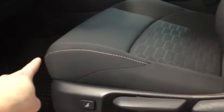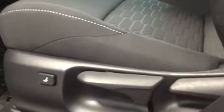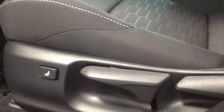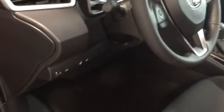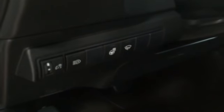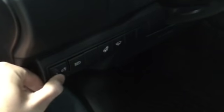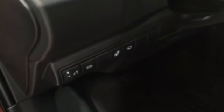Looking at our seat, we have some nice white detailing plus lumbar support and manual adjusters. Looking up to the left of the steering wheel, we have a few buttons: automatic headlamps, a heated steering wheel, automatic rain-sensing wipers, and adjustable instrument lights.